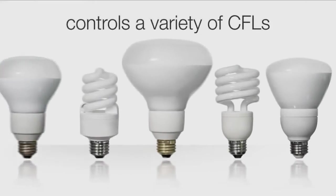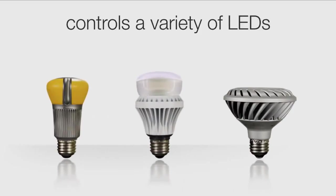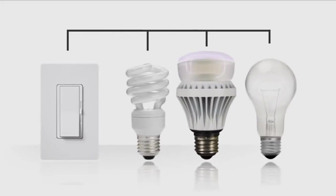C.L dimmers are UL listed for controlling a broad range of dimmable CFLs and LEDs. They offer more reliable dimming performance over standard dimmers and can be used with incandescent and halogen bulbs. You can even mix and match light source types on one dimmer.